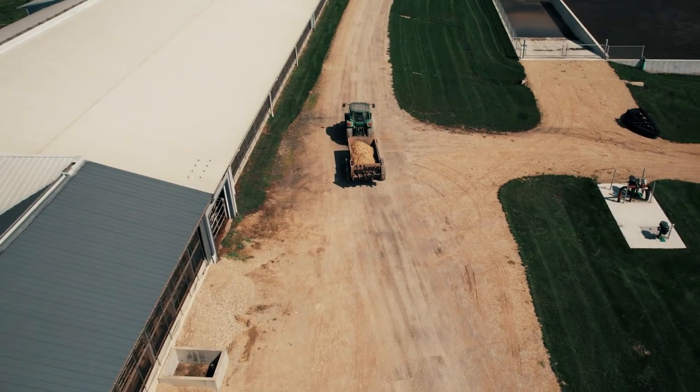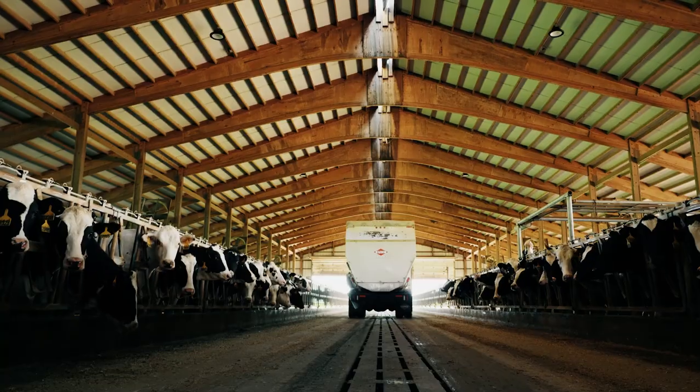I'm Pat. I've worked for Blue Star about 10 years now. I operate equipment, manage shop work, keep the farm going. Cows always got to eat, so we got to keep the feed coming in.